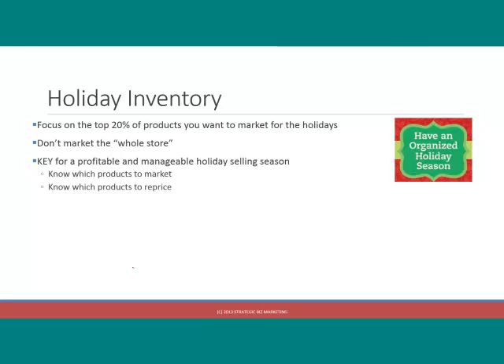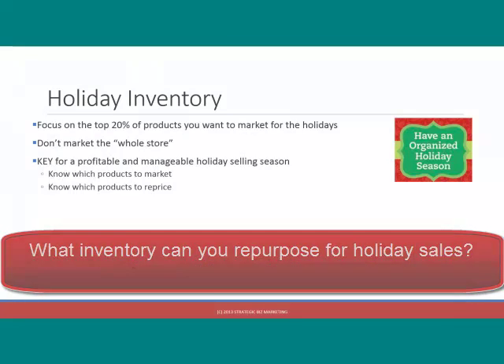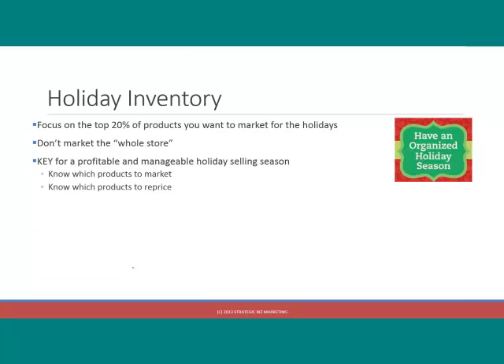That's okay. But you want to focus on the products that you really want to get sold between now and the end of the year. When you are thinking about your holiday inventory, anything that you think is going to have a renewed purpose for the holidays, anything that's already selling well, and anything that you've sourced specifically for the holidays — that goes into that holiday inventory category. Once you have identified the subset of products you really want to focus on selling over the next four months...